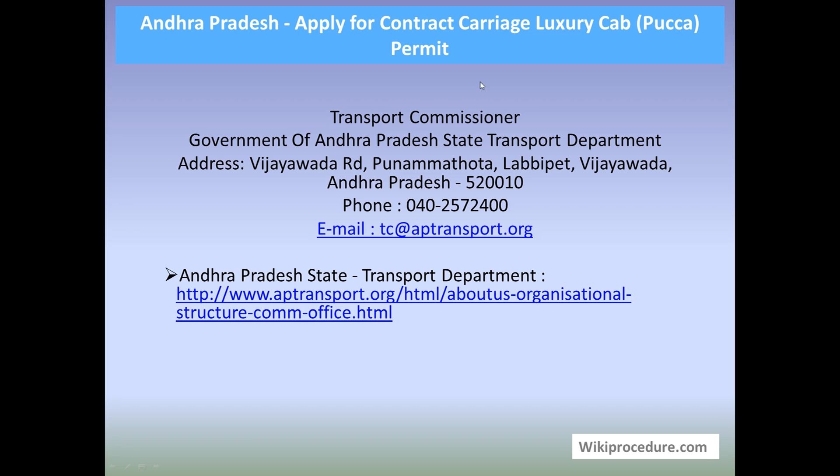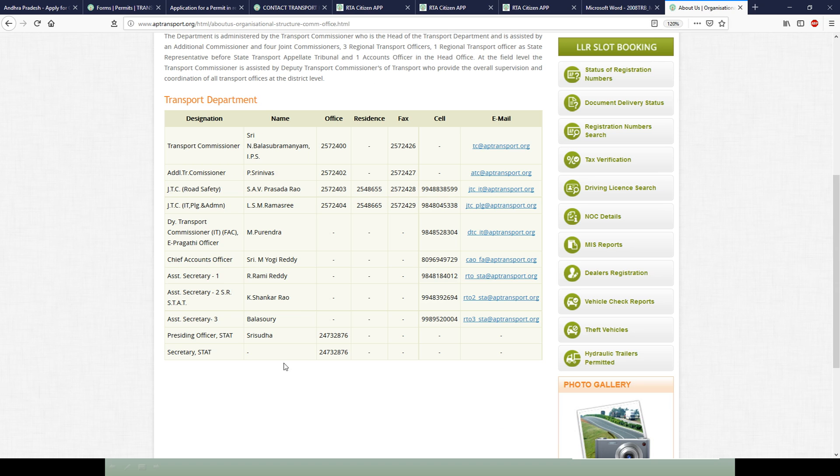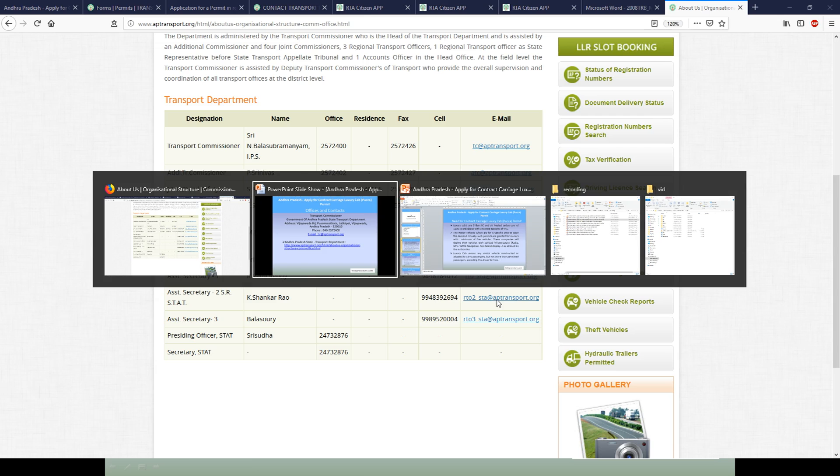Offices and contacts: Transport Commissioner, Government of Andhra Pradesh State Transport Department, Vijayawada Road, Nandameta, Andhra Pradesh. The phone number and email ID are provided here for personal interaction. If you have any doubts, you can clarify them directly. A link is also provided for individuals in Andhra Pradesh to reach respective offices for their area, with telephone numbers and email addresses for personal clarification.